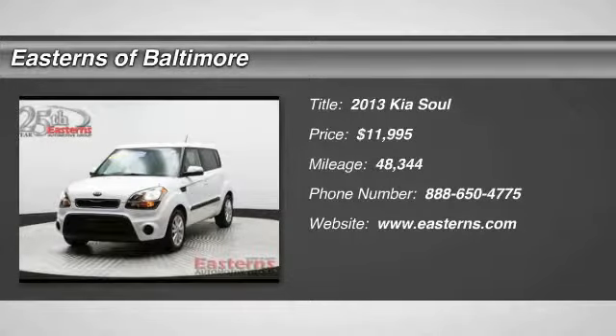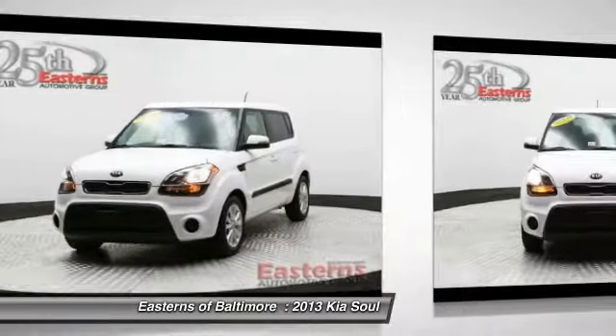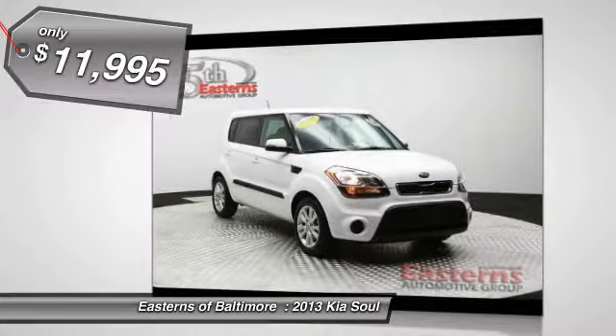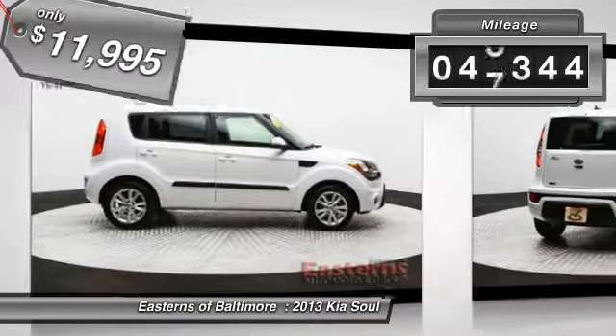The 2013 Kia Soul. The Soul is quick and ready with its innovative catchy style, a sharp, roomy, and well-fitted cabin, and a comprehensive list of safety and fun features, and is priced below $15,000. This vehicle has less than 50,000 miles.